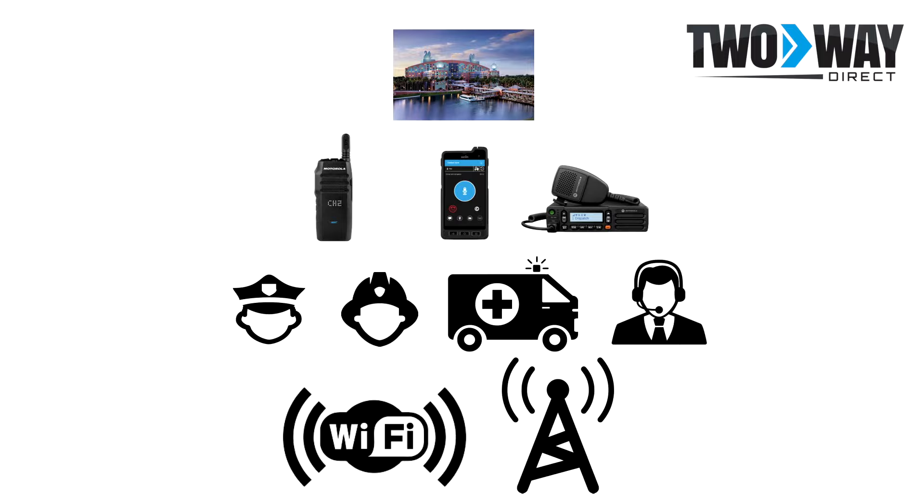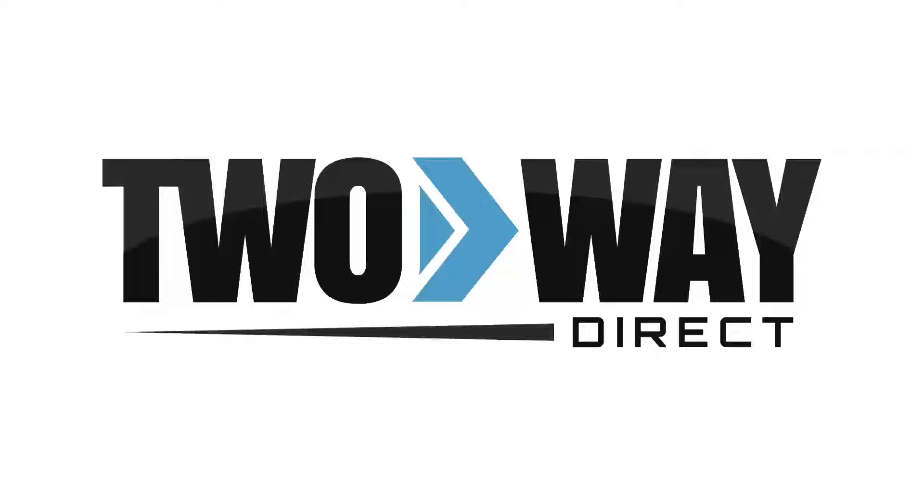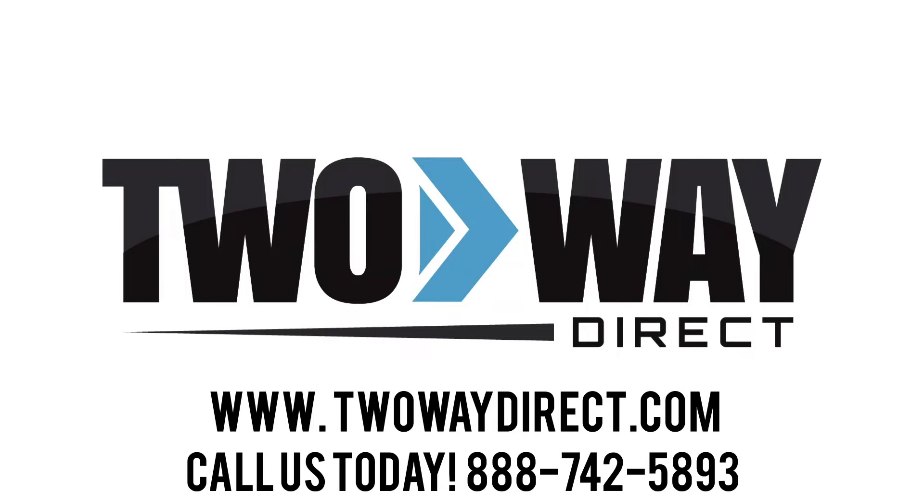Utilize communications to elevate your guest experience by seamlessly connecting your employees. The time is now to create a situation where your hotel staff can communicate effortlessly both on and off-site. Enable all departments to instantly communicate from anywhere in order to meet your guests' expectations and be the place that people want to come back to. For more information on a custom communications system for your hotel, give us a call at 888-742-5893 or check us out online at www.twowaydirect.com.